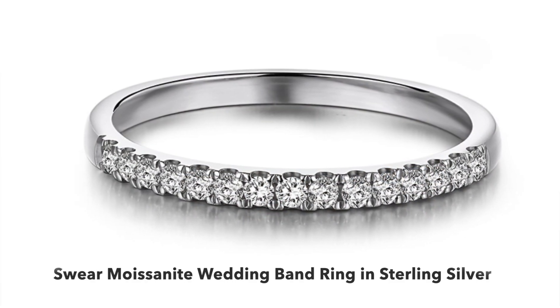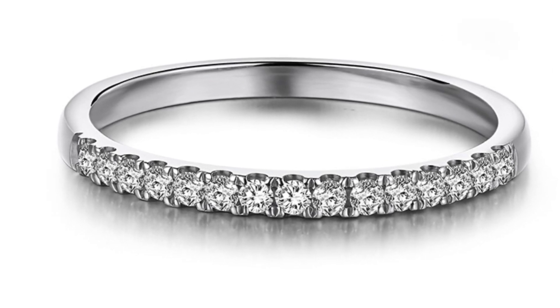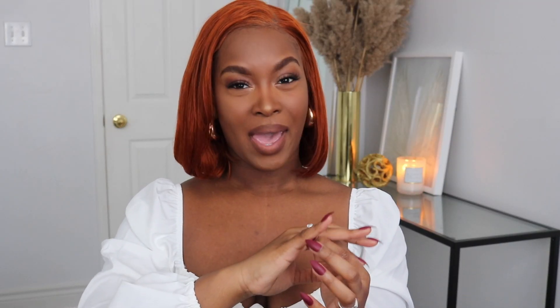So this one, to me, is beautiful — it's like a wedding band, I would say. It's really simple. So what I'm going to do is put on the first engagement ring and then put it with this one so you can see how they go together. This is how it would look like together. It looks super nice — it does, like, a double band effect, which I really, really like.